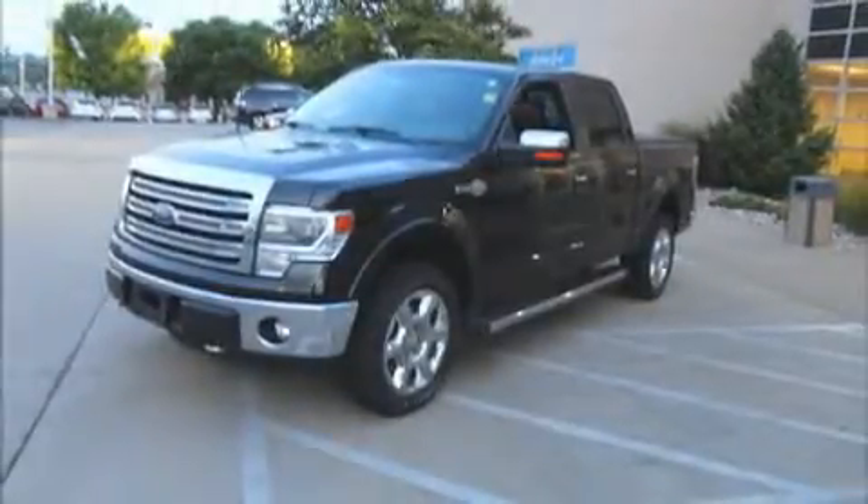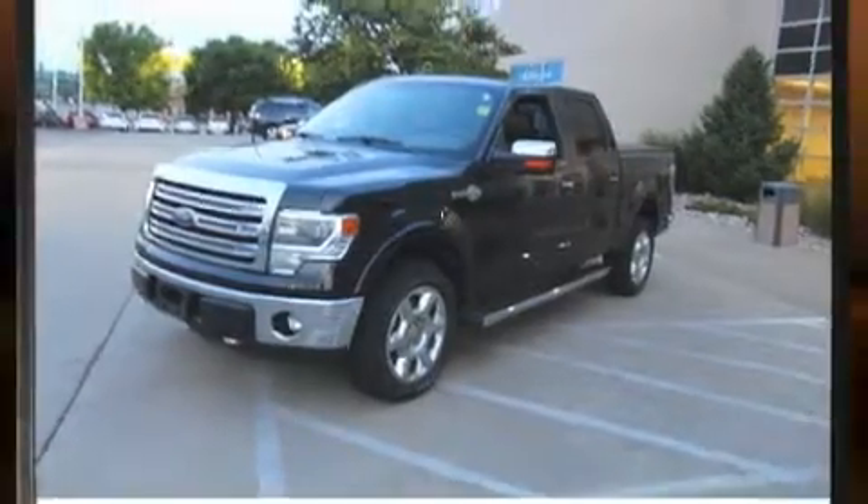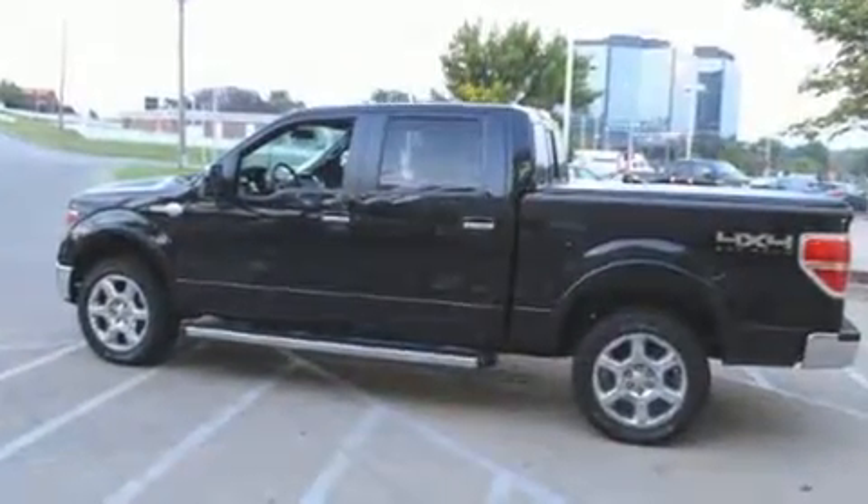Discerning drivers will appreciate the 2014 Ford F-150. With fewer than 50,000 miles on the odometer, this truck refuses to compromise.